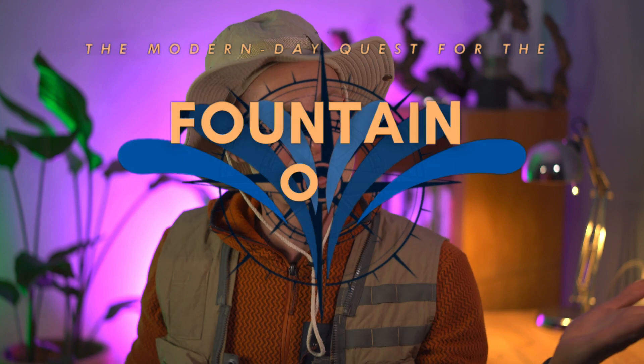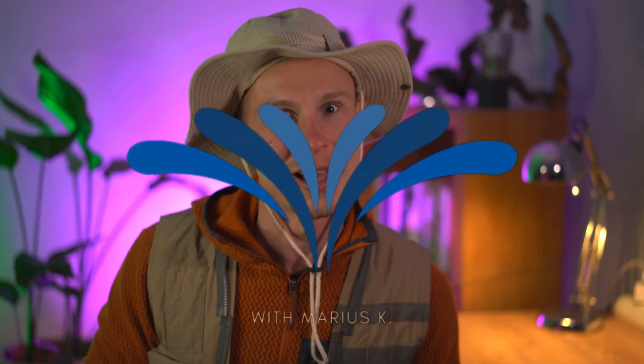What's up explorers, Marius here and welcome to another episode of 'I Lost My Map to the Fountain of Youth' — so we'll have to draw it again. I remember physical health was on it, so let's find out why.